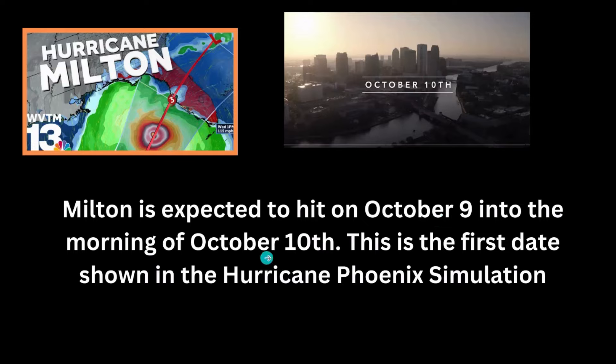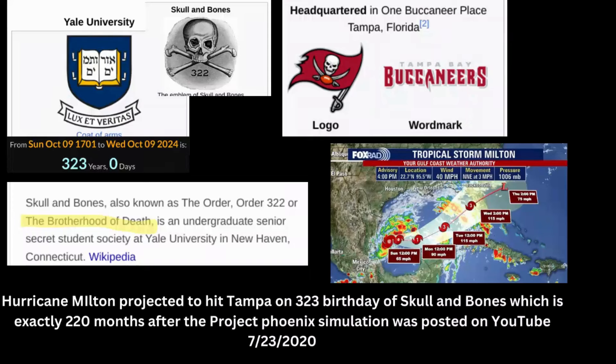That is absolutely unbelievable. The gematria lines up with the project and Hurricane Milton. The location and path line up. The date lines up. It's impossible to think this is a coincidence. And the fact that it's hitting Tampa is not a coincidence either.